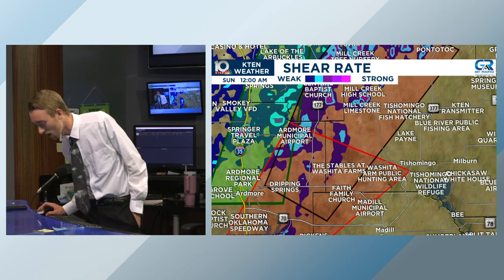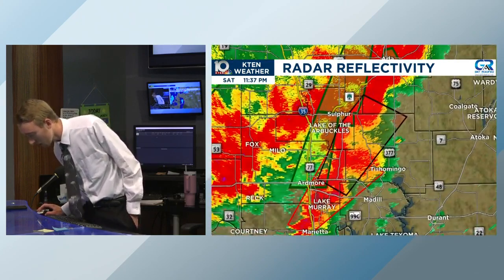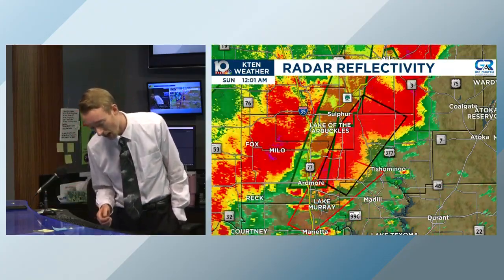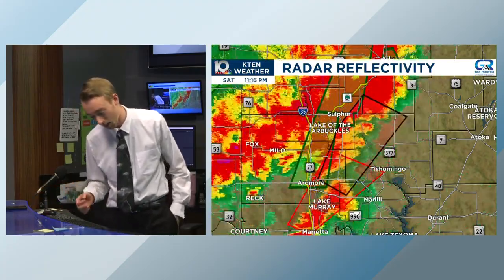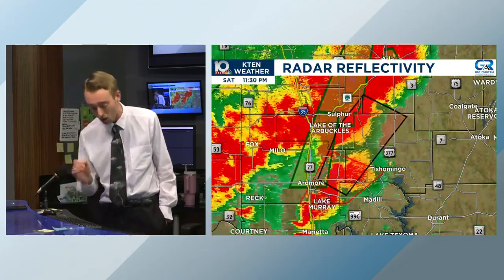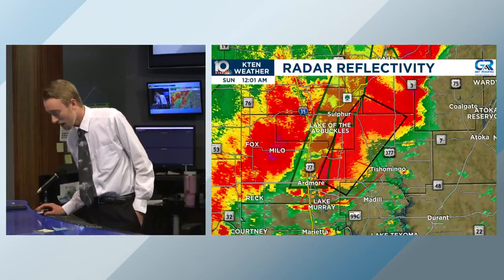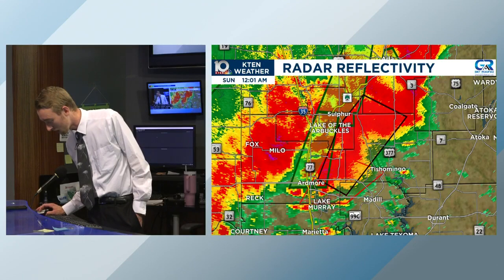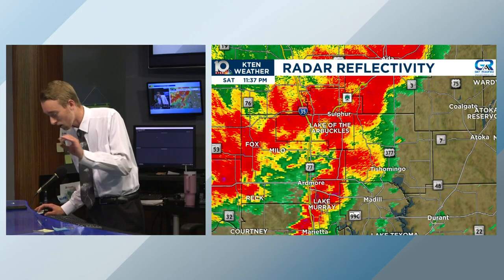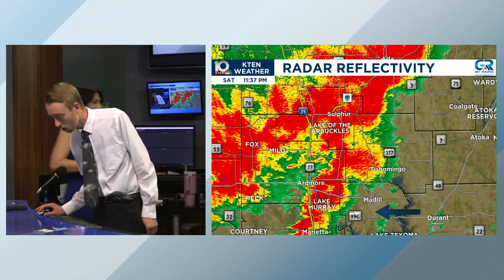Looking at the wide-scale picture across the whole region, we currently have one confirmed tornado warning for that Mill Creek storm. There's potential for a considerable tornado right there, and the National Weather Service is adding a considerable damage tag to this warning southwest of Mill Creek. If I back up the scans just a little bit, you can see that inflow notch we've been talking about right along the Marshall-Johnston County line — there's where all that warm, moist air is being fed into the system.